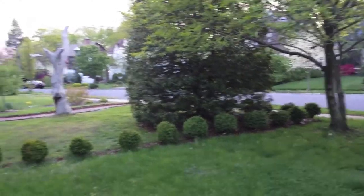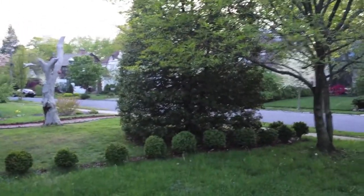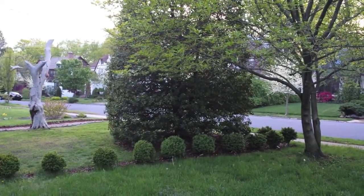Hello everyone, this is Jacob Kroll with NJ Tech Reviews, and today we have the video camera test of the AT&T Samsung Galaxy S4.